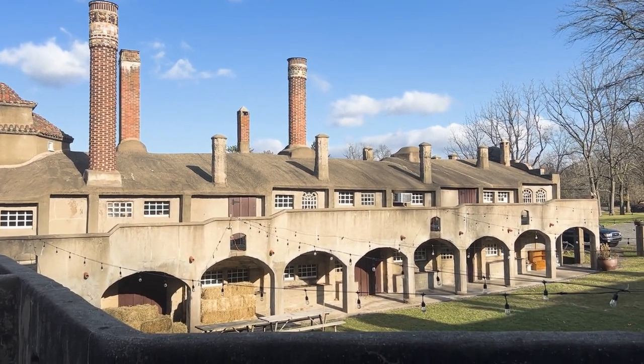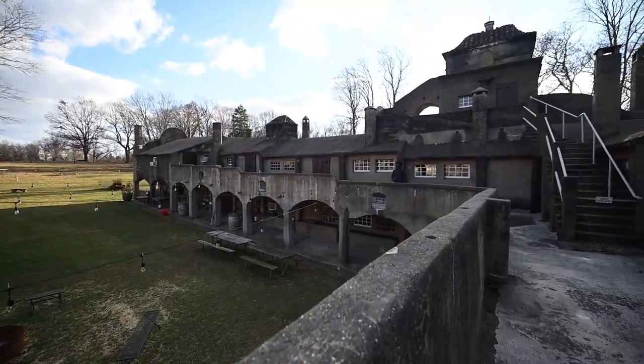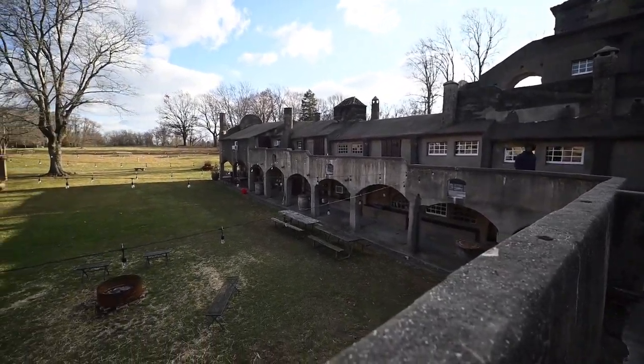And then we have our tower there. That is off limits for tours, although we have special tours that do take you up there, like our Halloween tour.